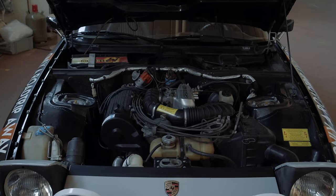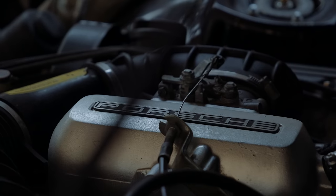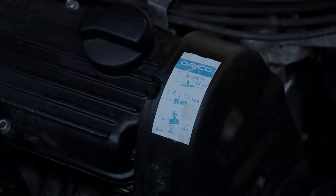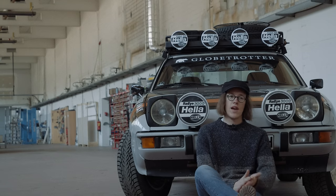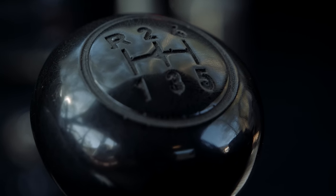Up front we have a whopping 125 horsepower from two liters of displacement on an inline four sourced from Audi, and originally used in a van. All that power goes through a torque tube to the rear-mounted transmission, which has five speeds — not a lot of synchro left — and then out to the rear wheels through an open differential.